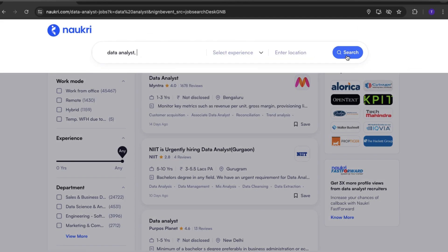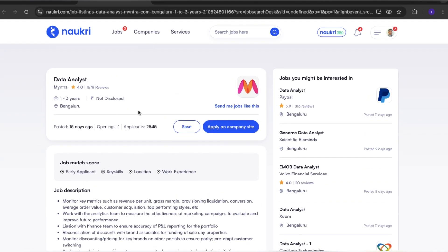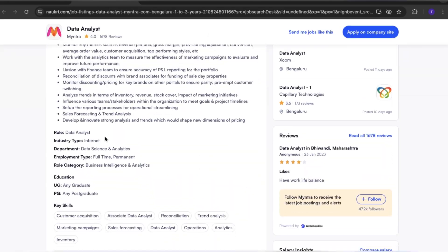Next, research job trends and identify in-demand skills. Then, learn through online courses, workshops, or mentorship programs.